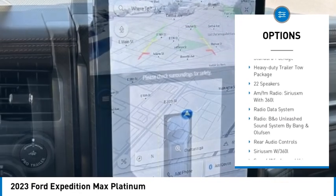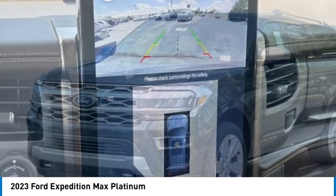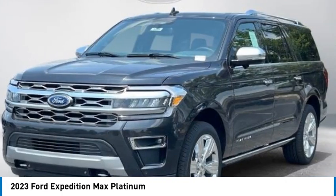Brake assist, traction control, remote keyless entry, fog lights, four-wheel disc brakes, power moonroof.